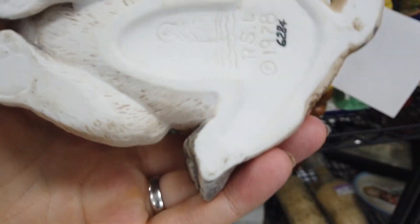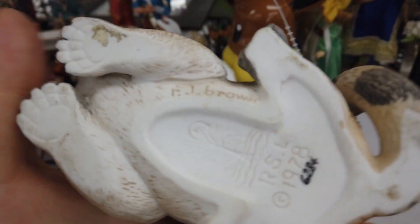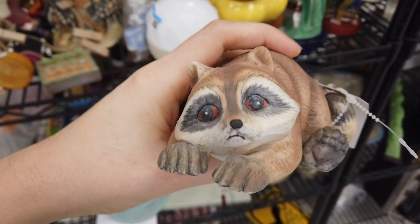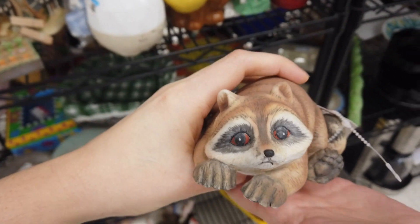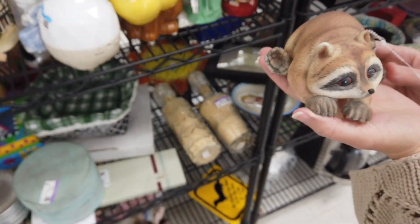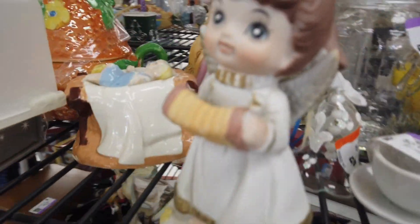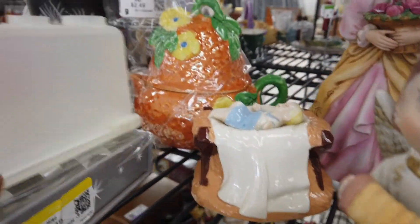The first thing we noticed was this really cute little raccoon. He was made in the 1970s and was in pretty good condition. I just wasn't quite sure if people would be interested in him, so we ended up running some comps to see if there were any solds — and unfortunately there really hadn't been.